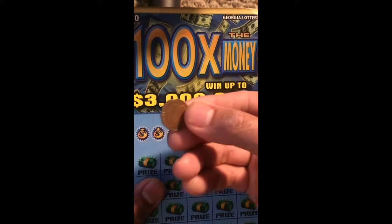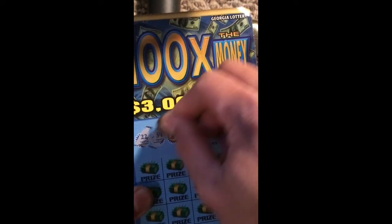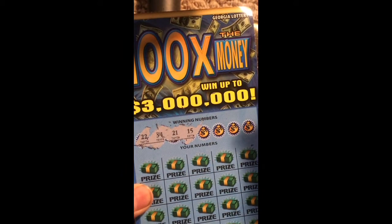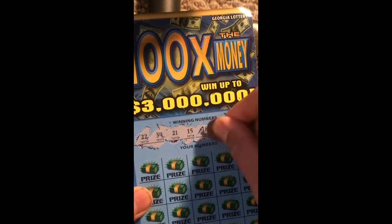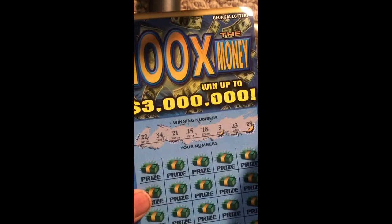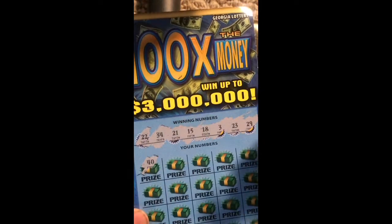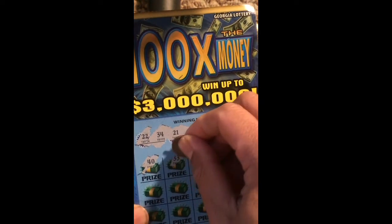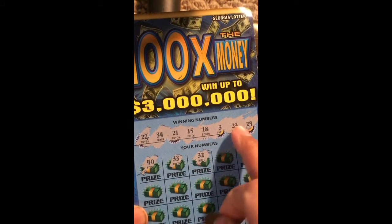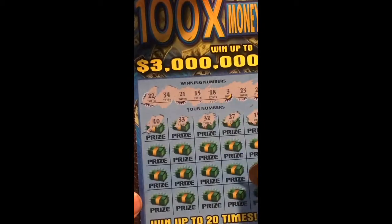Alright, let me scratch it now. I got a lucky JC Penny. The winning numbers are: 22, 34, 21, 15, 18, 3, 23, 29. Okay, let's check my numbers — 40, 33, 32, 1, 32, 27, 19. So far no match, let's go to the next row.